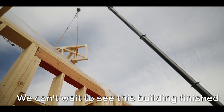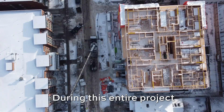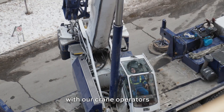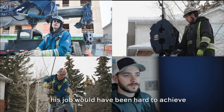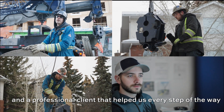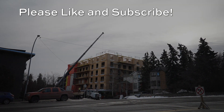We can't wait to see this building finished and become homes to Calgarians. During this entire project, the construction workers established proper communication with our crane operators and provided great rigging practices. This job would have been hard to achieve without our hard-working crew and a professional client that helped us every step of the way. Thanks for watching — please like and subscribe for more project recaps like this.